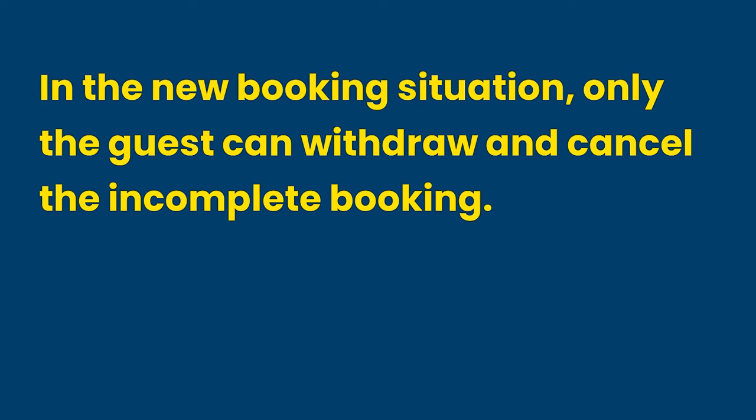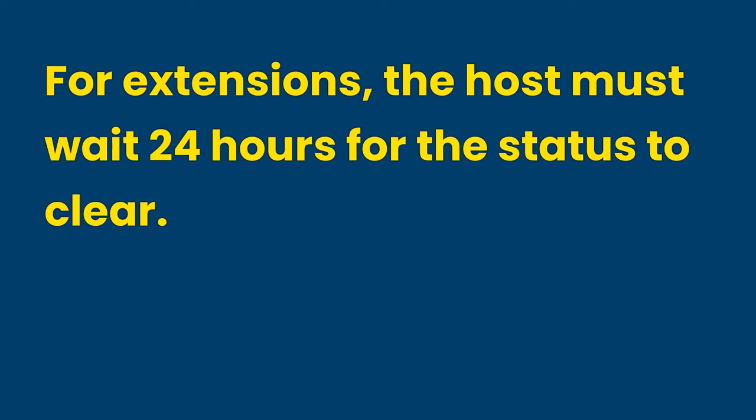In the new booking situation, only the guest can withdraw and cancel the incomplete booking — neither the host nor Airbnb can do that. For extensions, the host must wait 24 hours for the status to clear. The host needs to evaluate the situation and communicate with the guest to resolve the payment matter or deny the extension. For an extension with an existing guest, neither the guest nor Airbnb can cancel the related extension that caused the awaiting payment status.